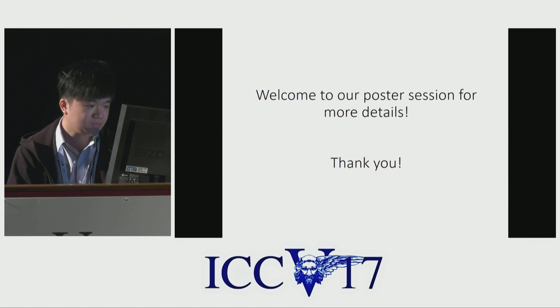Welcome to our poster session for more details and discussion — we are at poster number 13. Thank you very much.